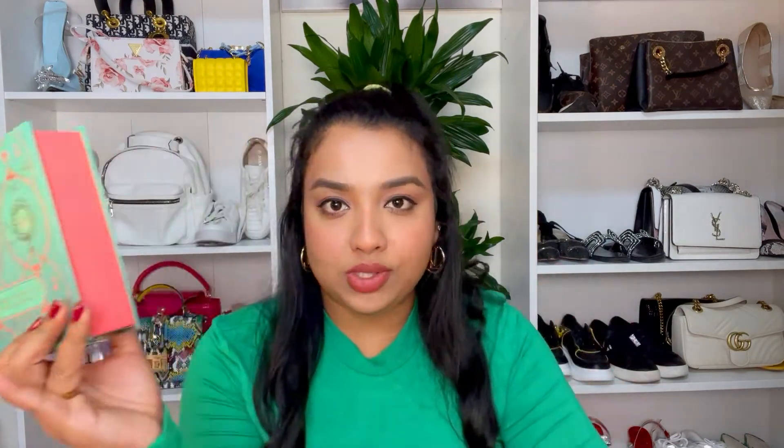Talking about pricing — the body care box with three products is priced at 5,950 rupees, and the facial essentials kit is 1,725 rupees. If I'm repurchasing from this brand, I would prefer buying these kits first because they're much more affordable than full-size products and let you try different items. For example, from this kit I loved the walnut scrub but wasn't a fan of the lip balm. So you can understand what you like, and if you really love a product, then go ahead and get the full-size version.